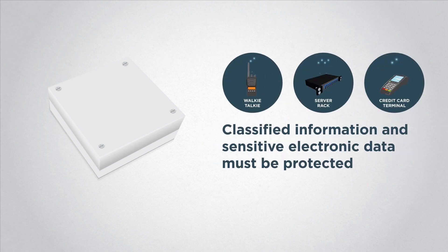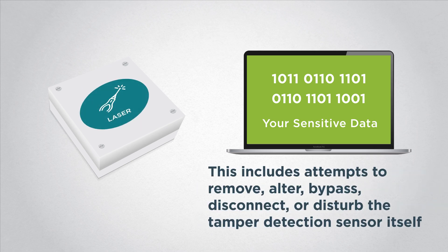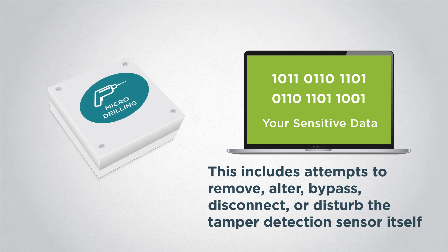Classified information and sensitive electronic data must be protected. Our tamper sensors can detect and report most breaches of a physical perimeter. This includes attempts to remove, alter, bypass, disconnect, or disturb the tamper detection sensor itself.